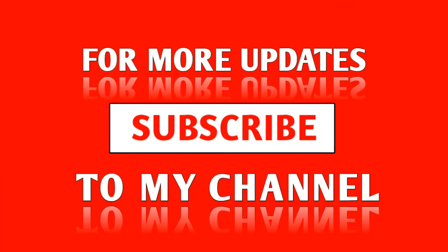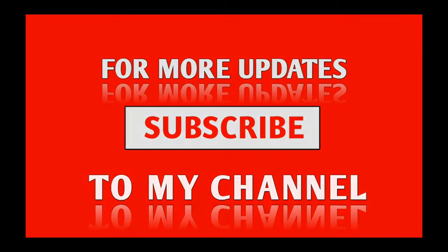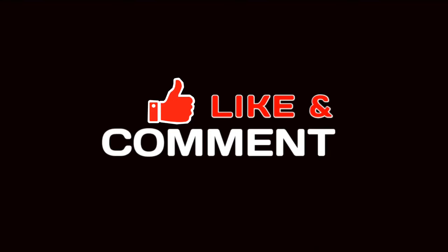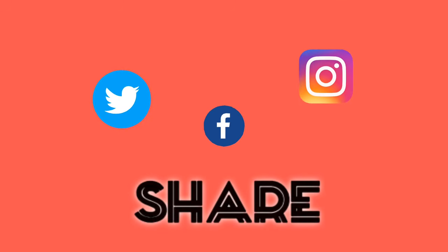So everybody, that was all for this video. If you liked it, don't forget to give it a thumbs up, and a subscription to the channel would be great. Till then, take care and bye.